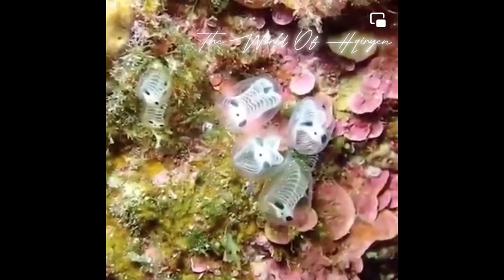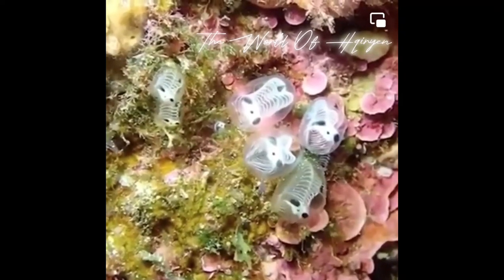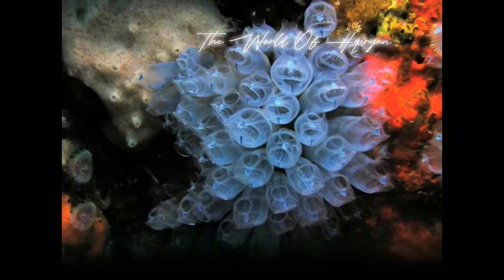which gives them a skeletal appearance. These sea squirts are typically found in the intertidal zones along the coastlines of certain regions, such as New Zealand and parts of Australia. They attach themselves to rocks or other hard substrates and filter water to extract nutrients.